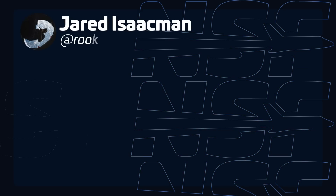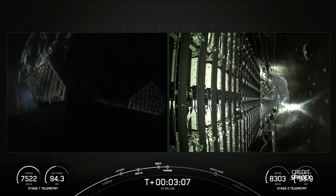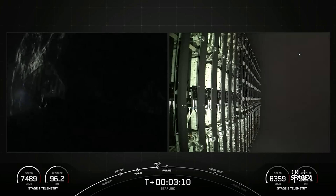Jared Isaacman, commander of the upcoming Polaris Dawn mission, claimed on social media that the cause of the failure is, quote, 'well understood,' which suggests the investigation may not take that long. Isaacman also has a personal connection with this booster, as he flew on it during the Inspiration4 mission. Regardless of the landing outcome, the booster still successfully delivered a batch of Starlink satellites into orbit. With this launch, SpaceX has now launched a total of 6,938 satellites, of which 588 have re-entered and 5,764 have moved into their operational orbit.